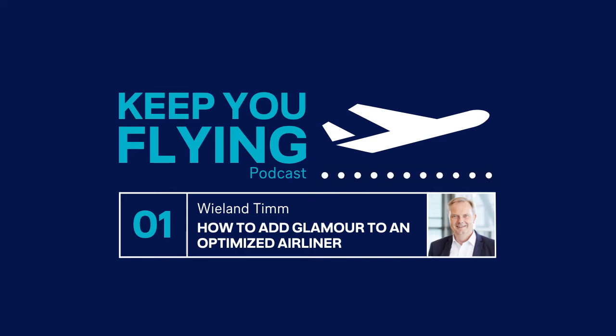In this episode, WLAN's Tim will share with you how we at Lufthansa Technik add glamour to an optimised airliner. WLAN is our vice president in sales for VIP and special mission aircraft and knows the market for VIP completions like the back of his hand. He explains why it is often not an easy task to turn a standardised aircraft into a luxury good and which solutions we offer.